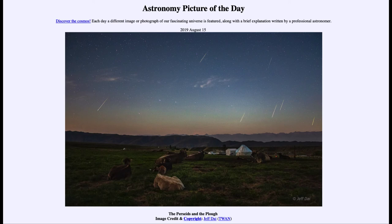So that was our Astronomy Picture of the Day for August the 15th of 2019, titled The Perseids and the Plow. We'll be back again tomorrow for the next picture.